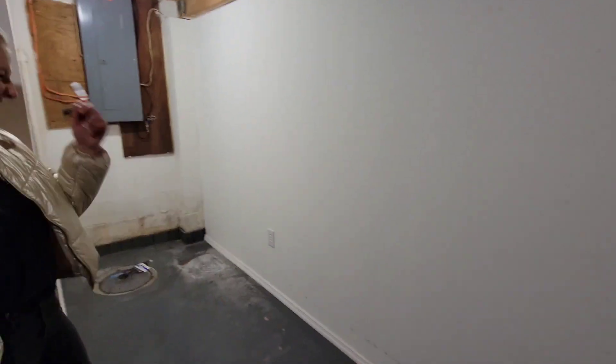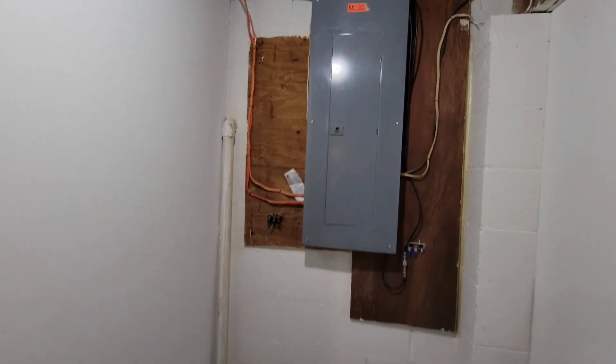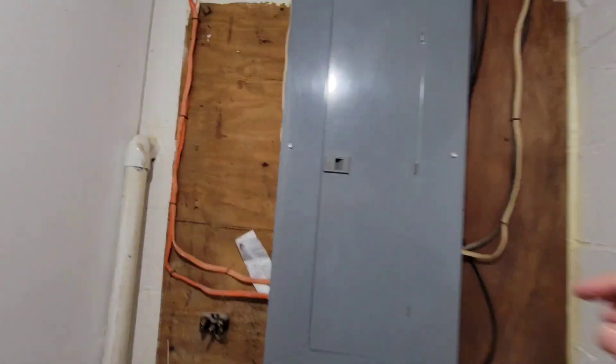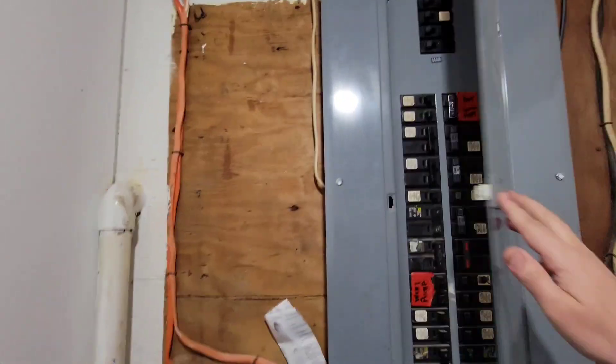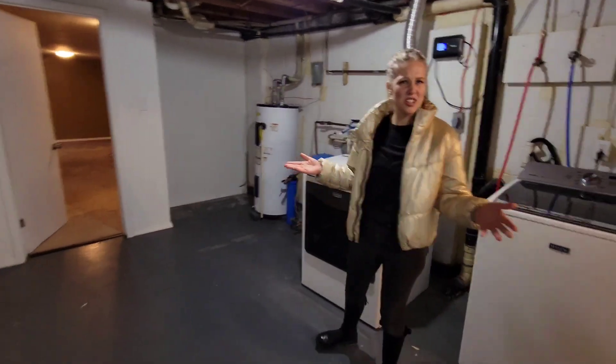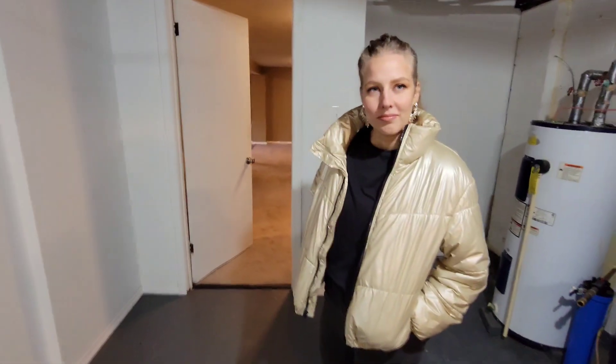There's your half bath. And what do you got here - if you want to work out in this house? You could do pull-ups, hang your kids by their feet if they're being bad. You could do that as well. And it does have electric - you got a lot of amperage. You got a lot of electric.